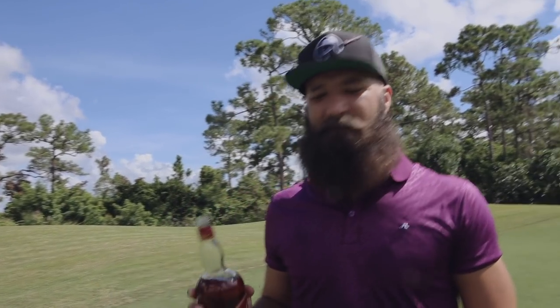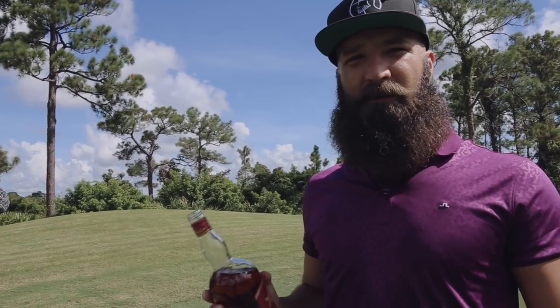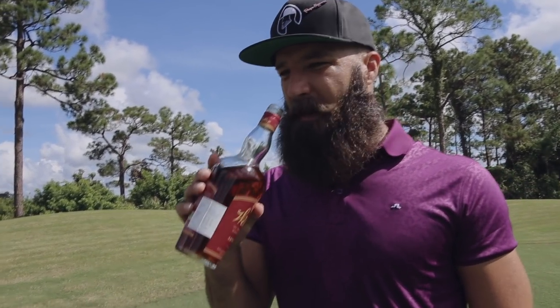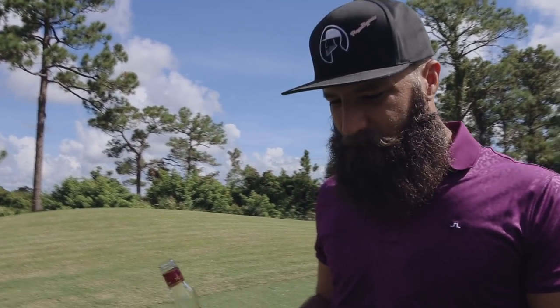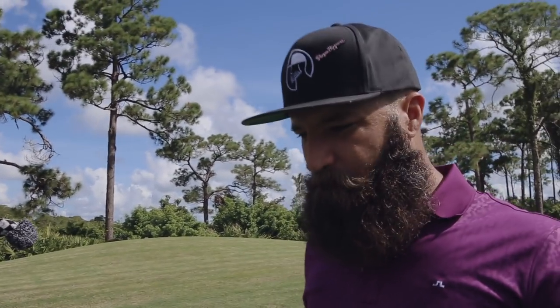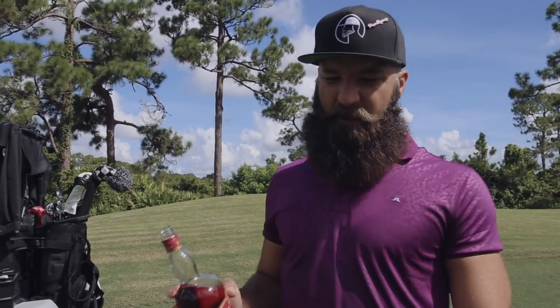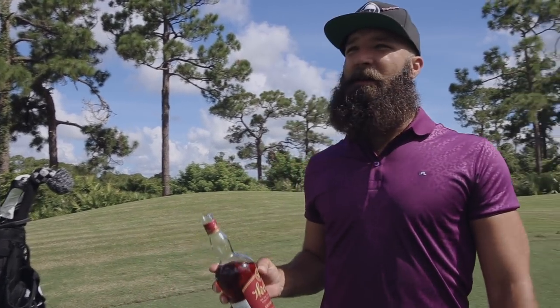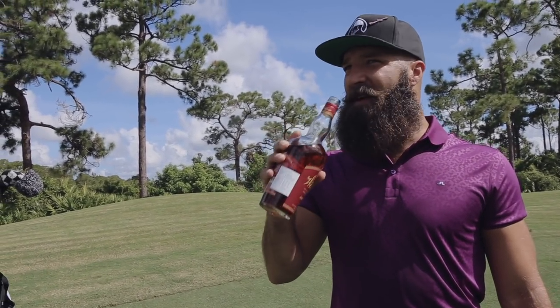Vanilla, caramel, butterscotch, a little bit of oak — you know, the normal wheated Weller you're getting. Sweet on the front palate. You get that caramel, you get that butterscotch, and there's cinnamon and nutmeg in there too.